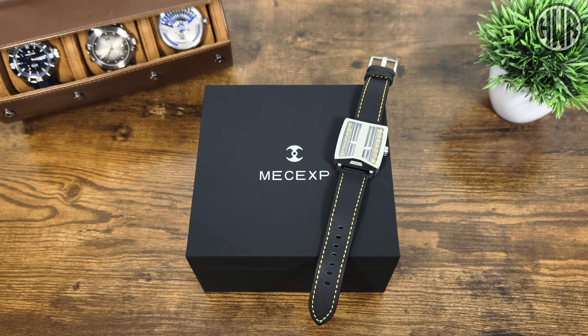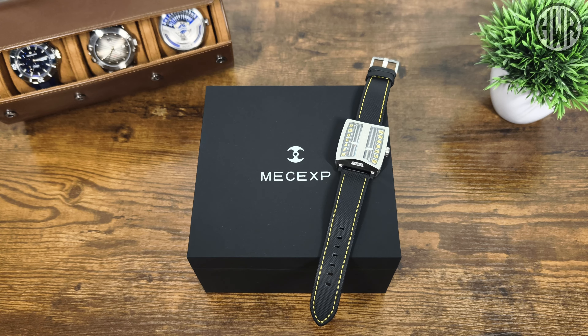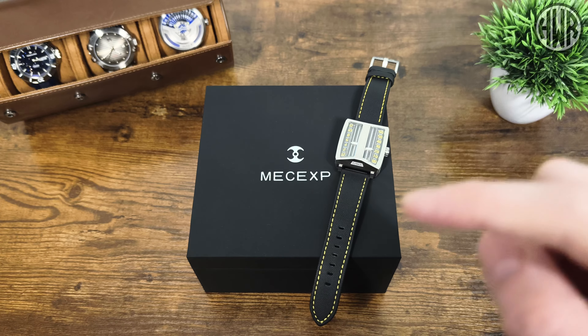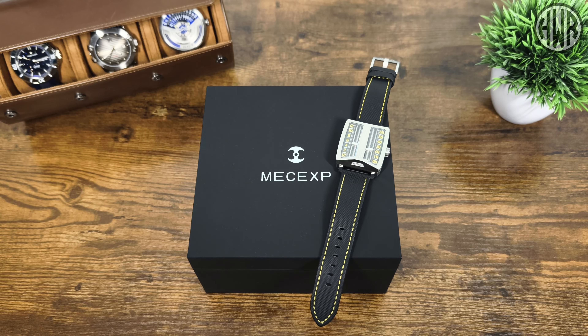This might be the most interesting and unique microbrand watch I've checked out on the channel to date. I've actually checked out some interesting and unique ones before — I'll leave a link to the playlist up top and in the description. Getting back to this one, this is the MechExp MS1001 — a pretty unusual name, but it actually stands for Mechanical Experience.